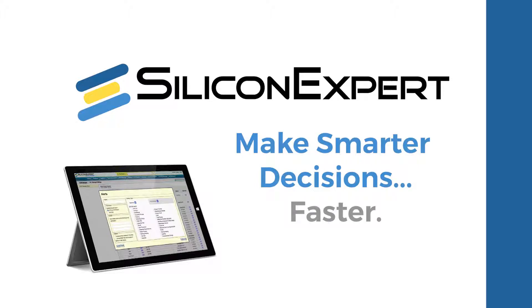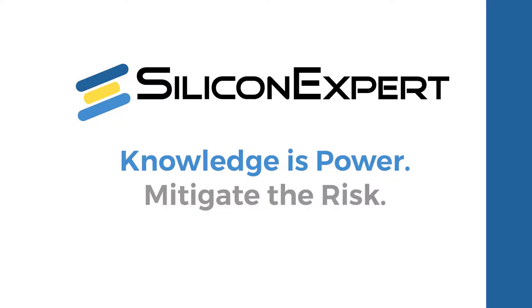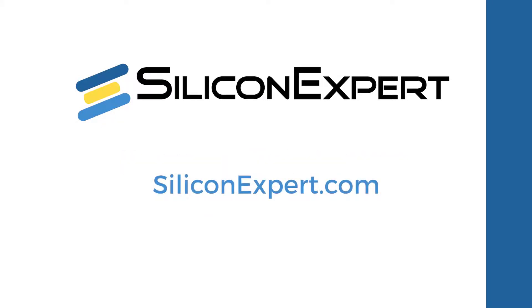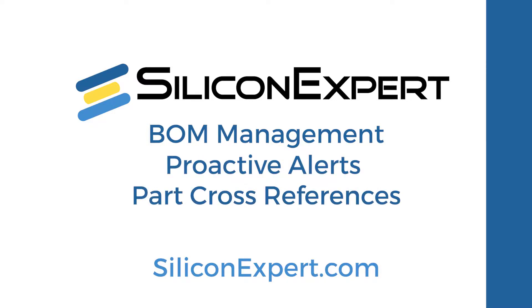Silicon Expert is the best way to stay connected to this flow of information. Go to SiliconExpert.com to learn about bill of material management, proactive alerts, cross-referencing for replacement parts, and more.